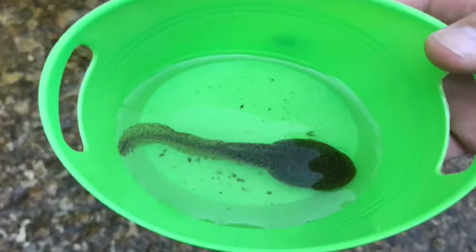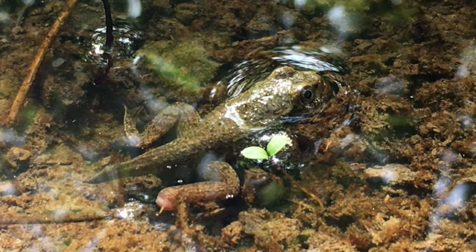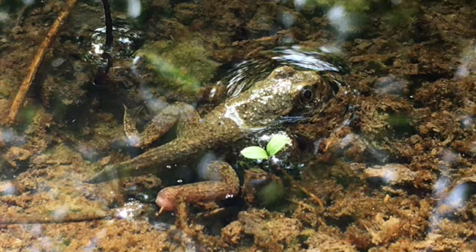Next we have a huge tadpole. Here's what is called a froglet — not quite a tadpole, not quite a full grown frog.